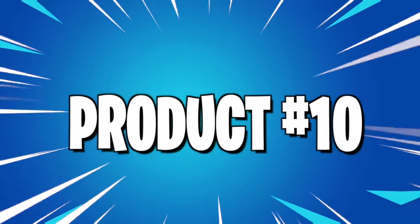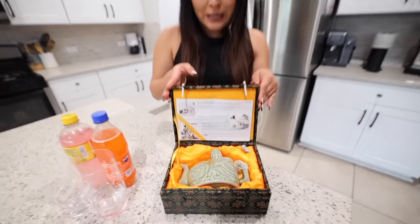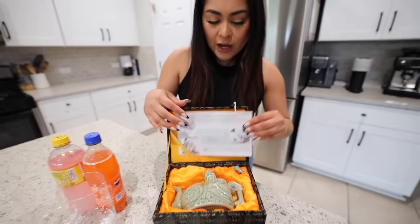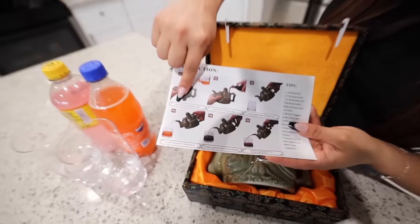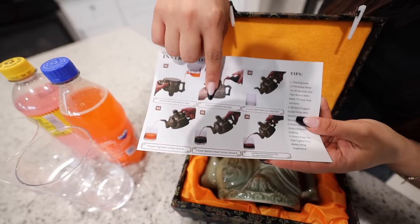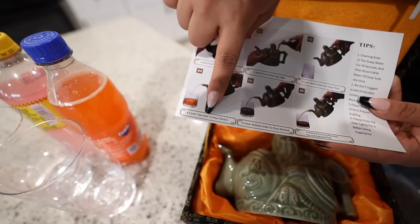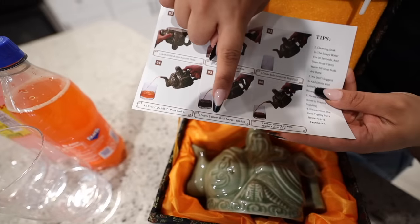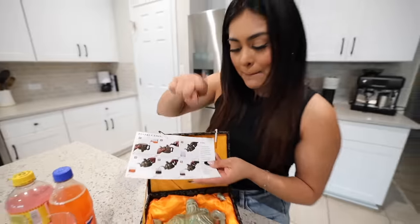For the last product we have a teapot, but it's not your typical teapot. It comes with a little card that tells you all the history of the teapot. On the back there are instructions — step one: add drink A into the bottom hole; step two: add drink B into the top hole; step three: cover both holes to stop pouring; step four: cover top hole to pour drink A; step five: cover bottom hole to pour drink B; step six: without pressuring any hole you get a mixture of both drinks.